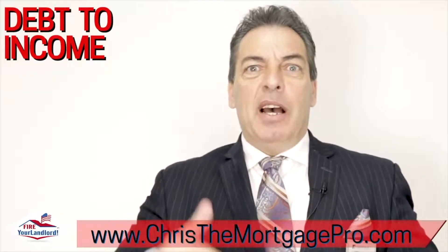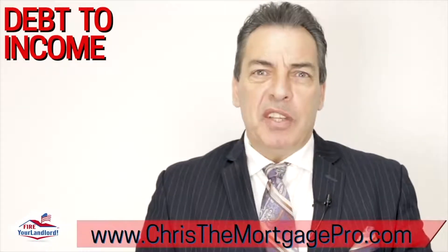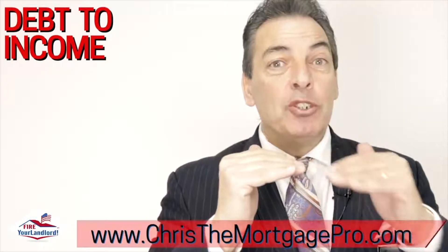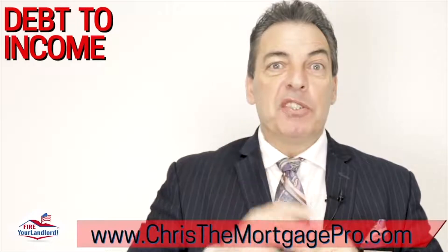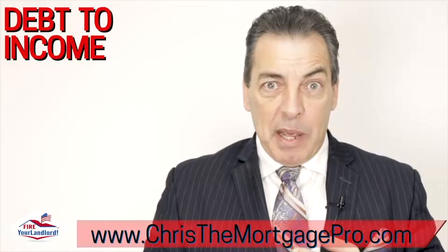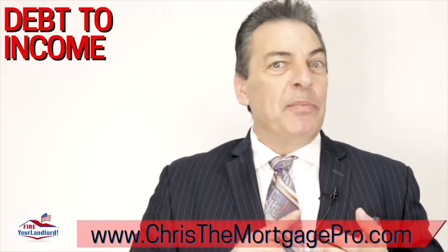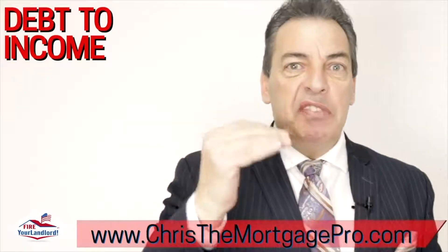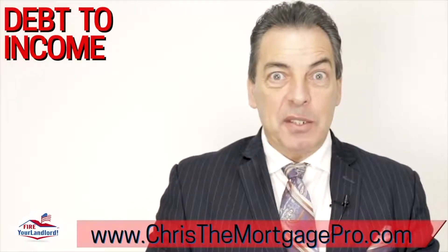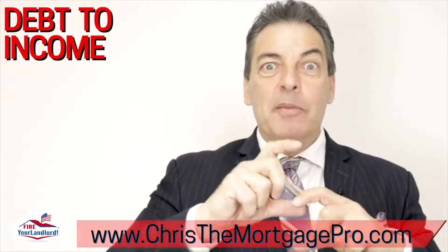Step number four: here's the debt ratio. If you make ten thousand dollars a month — just using that as an example — you can go to 47% of that, which is $4,700, for the house payment qualification. Fifty-seven percent is the total: when we take the house payment plus car payment, student loans, child support, alimony, credit cards, all debts put together. So 47% is for the house payment and 57% is for all debts combined — and you must hit both of those criteria.